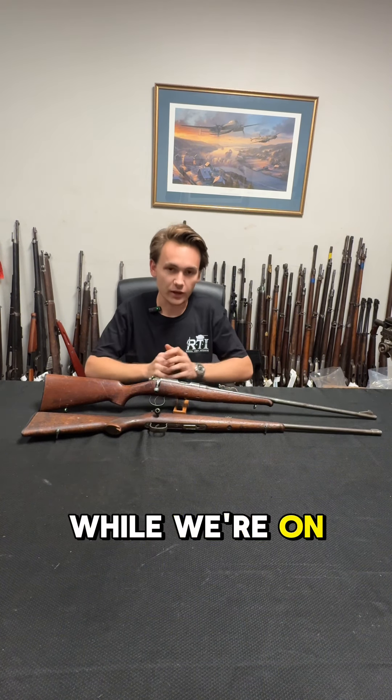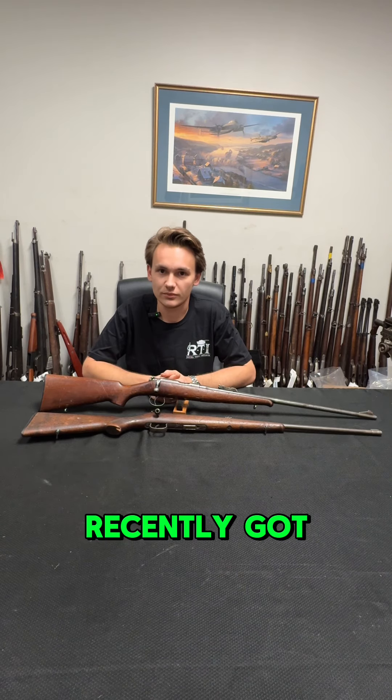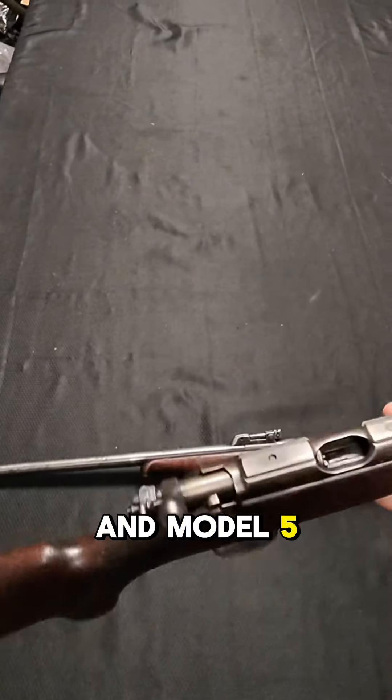So while we're on it, let's get a better look at these with the Ray-Ban metaglasses that we just recently got. Let's get a closer look at these Model 2 and Model 5 .22 trainers.